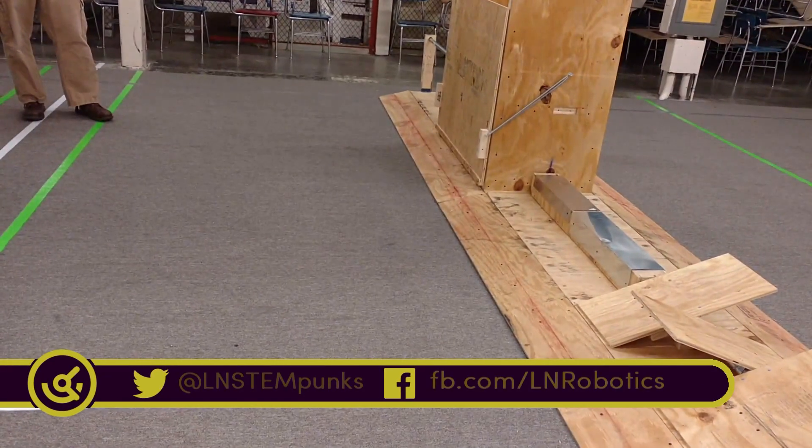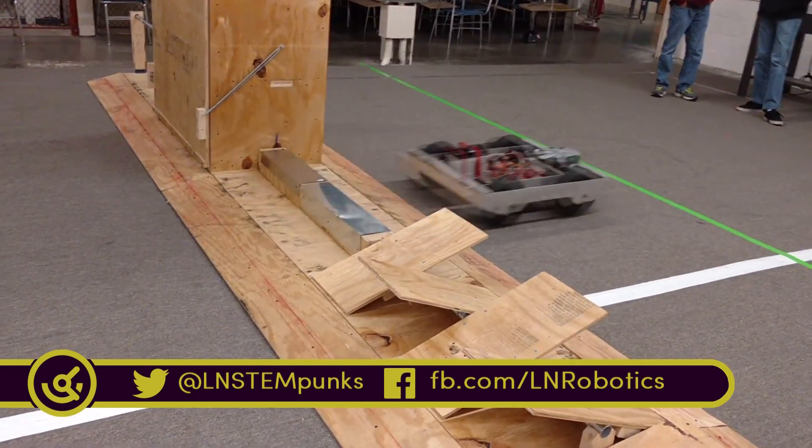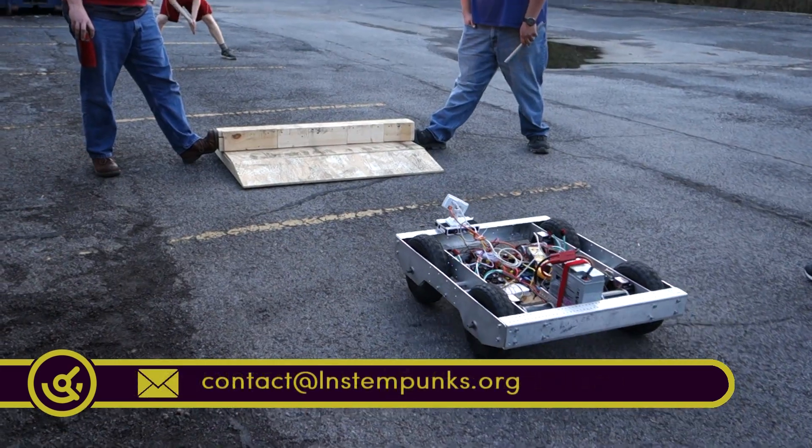The L&N Stempunks have made notable progress in terms of chassis design and hope to have a finalized chassis very shortly. In the meantime, they've been busy working on chairman's awards and are active in community service.